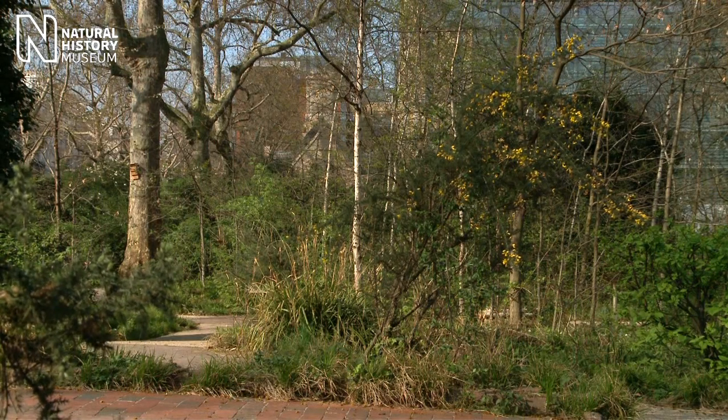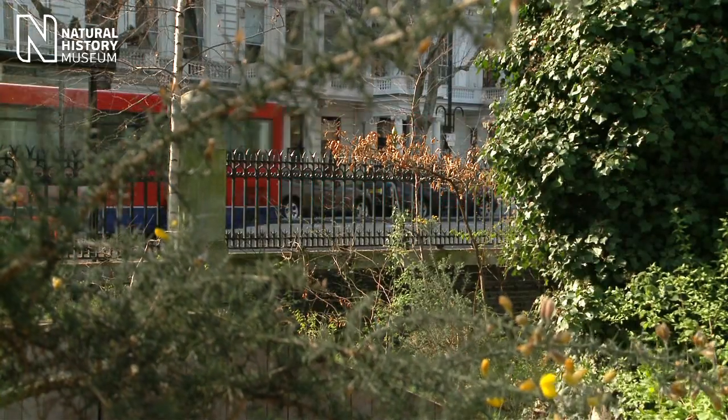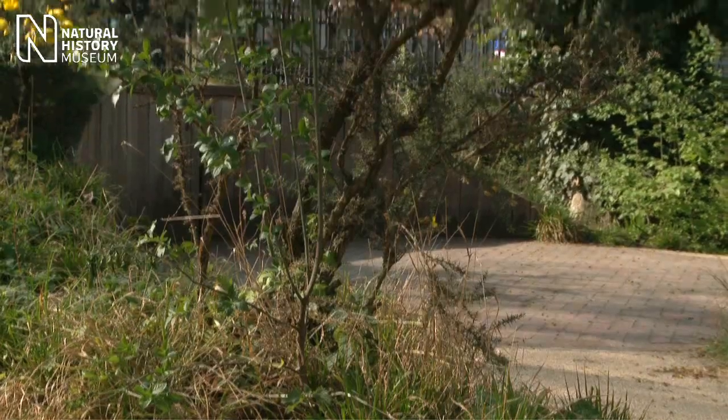Here I am in the wildlife garden at the Natural History Museum. You can probably hear from the background noise we're right in the heart of London. What I want to do today is just show you some of the lovely plants that you can see when you come to the museum, now that the garden has reopened to the public.